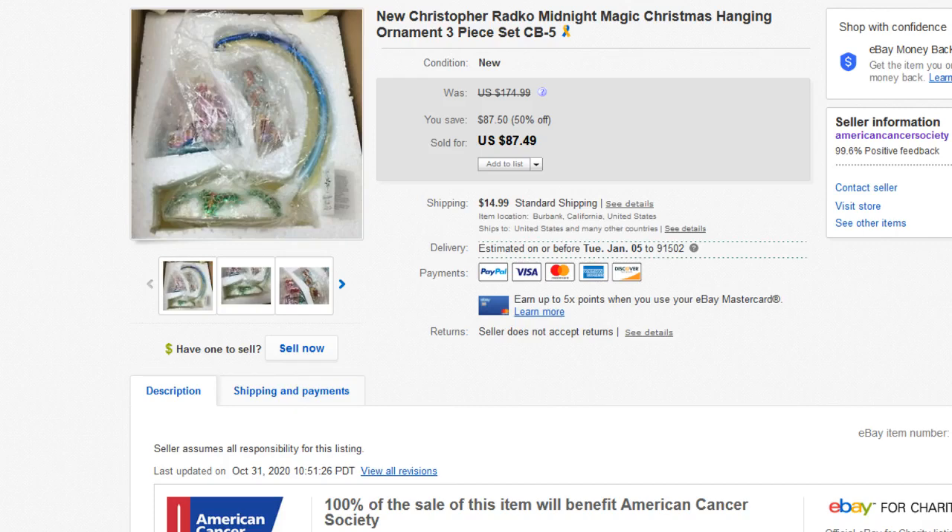Hello and welcome to another 'What Sold on eBay' video. We're going to go over some of the items sold in our charity shop. All these items were donated, but that doesn't mean you couldn't find some of these items at garage sales, thrift stores, estate sales, etc. Check out our American Cancer Society eBay store — link below. We'd like to blow out some items for end of year, so send us an offer.